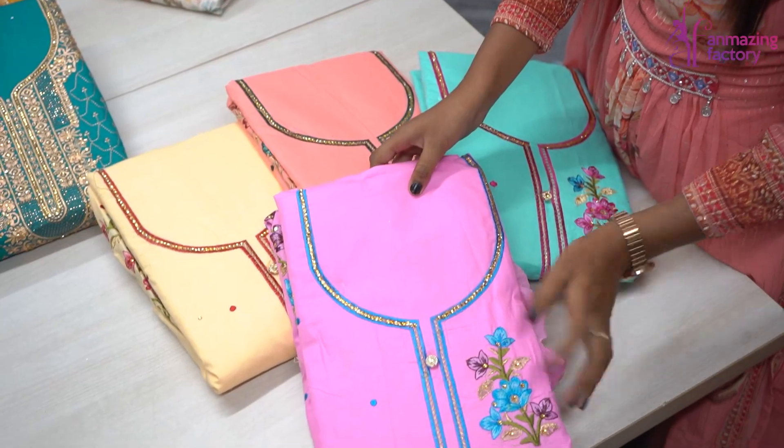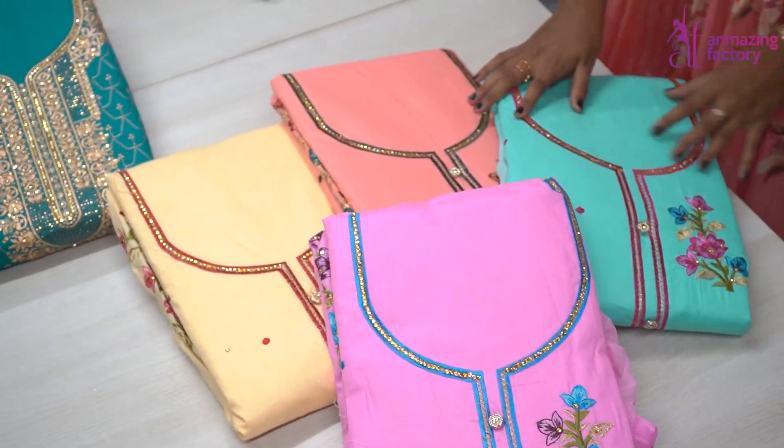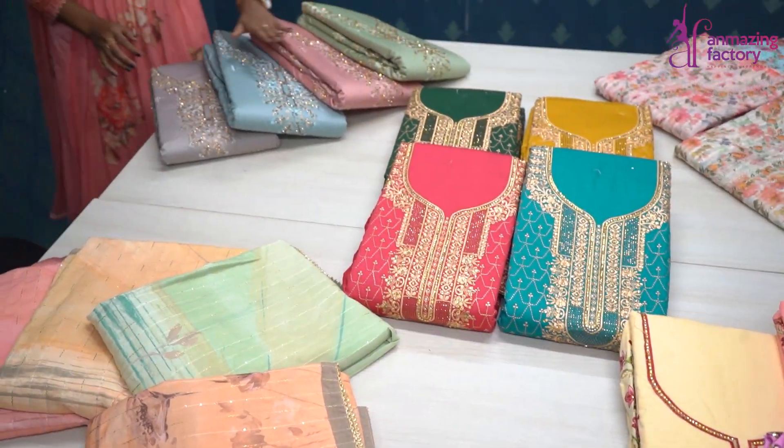For daily use, if you want to wear it at home, you can also use it here. There are very beautiful options in the English color chart.